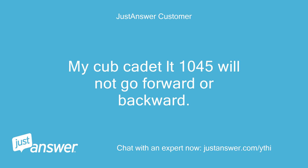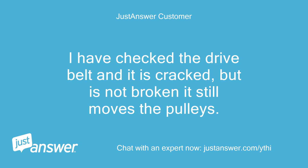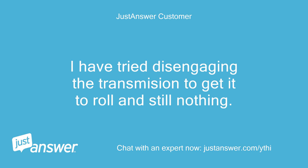My Cub Cadet LT1045 will not go forward or backward. I have checked the drive belt and it is cracked, but is not broken — it still moves the pulleys. I have tried disengaging the transmission to get it to roll and still nothing. Please help.